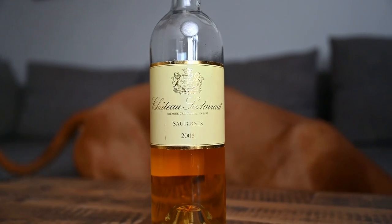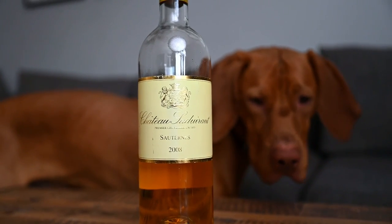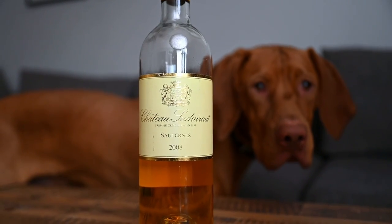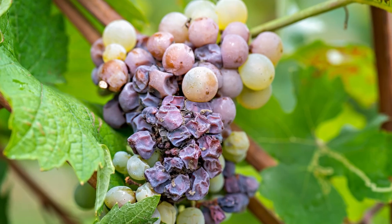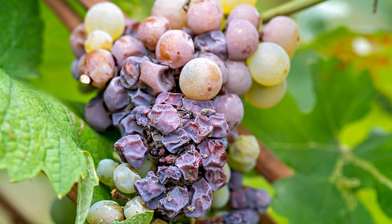But the weather is unpredictable, which means that even in winemaking regions that are strongly associated with sweet wines made from Botrytis grapes, it will not be possible to make these wines every year. As the rot does not affect the whole bunch at once, in some regions only the affected grapes will be picked, leaving the healthy ones on the vine — meaning pickers will need to go through the vineyards several times.